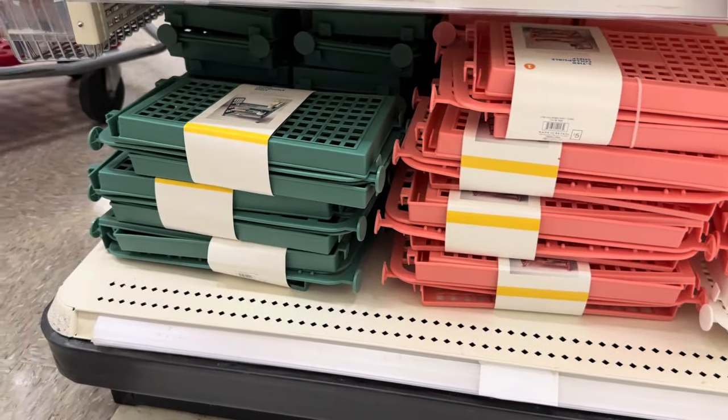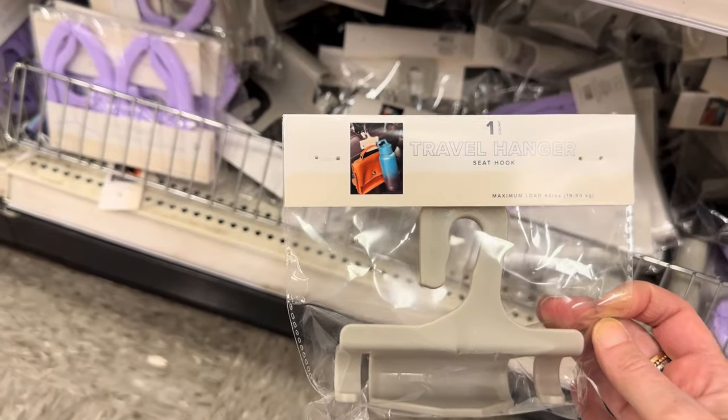This plastic container could be used for so many different things and it is only one dollar. It comes in two other colors — pink and blue — and works really well for batteries and office supplies. It works best for smaller items like tacks, erasers, and paper clips. I love that you can snap it closed, making it easy to store, and the little handle makes it adorable, portable, and easy to bring with you.